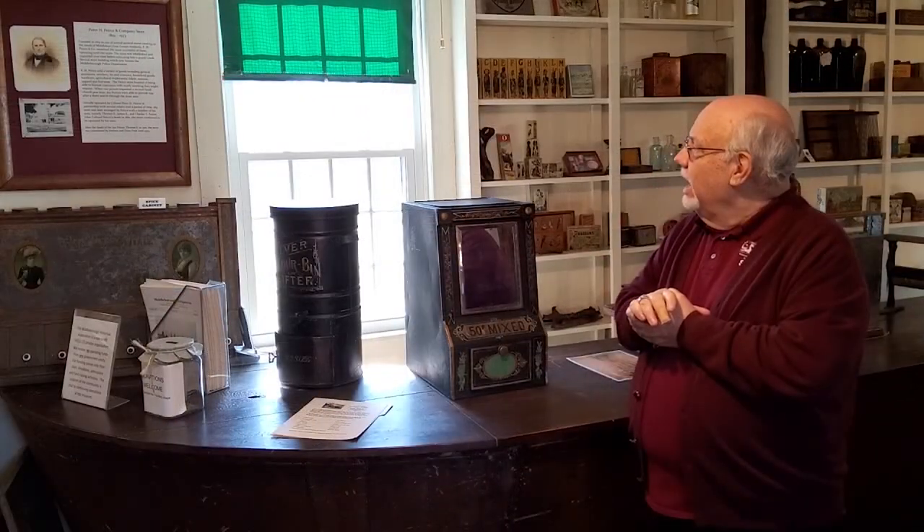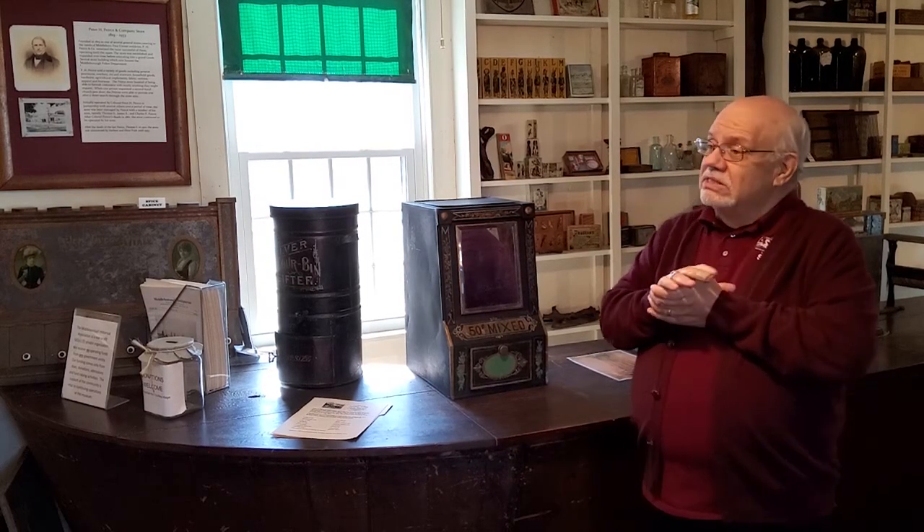We're very fortunate to have these things from the Pierce Store, which ran from 1819 to 1933, started by Colonel Peter Pierce, who was a colonel in the War of 1812. From 1901 to 1933 it was actually run by the Pratt family, who kept the Pierce name. That building later became the town's police station until a couple of years ago, and the town is currently looking at various options for its reuse.